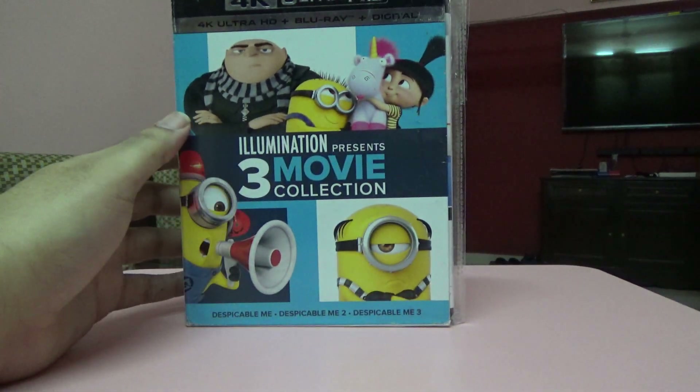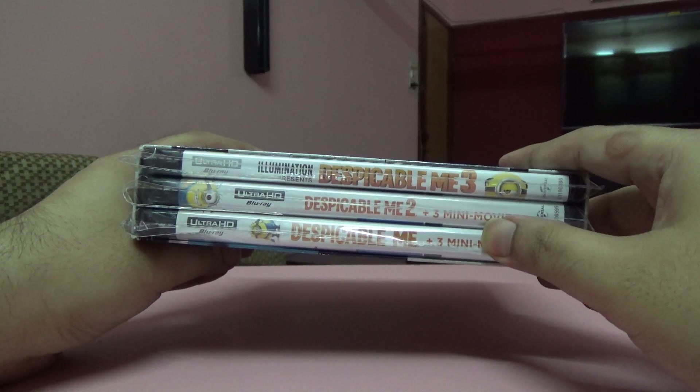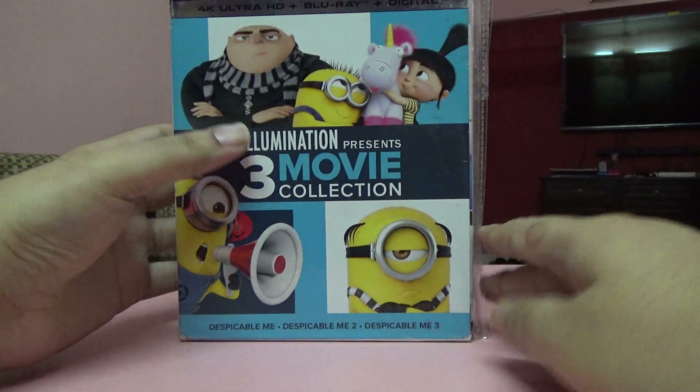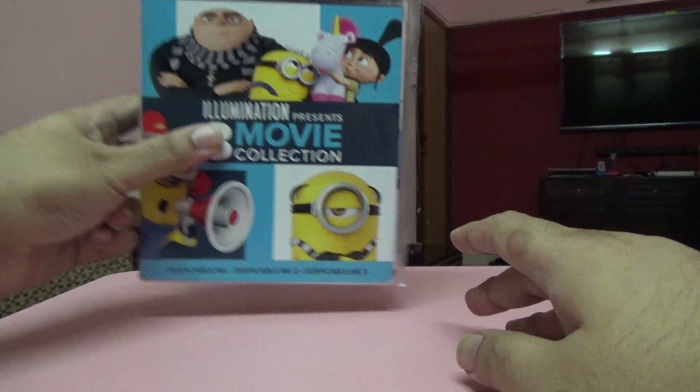Next is Despicable Me — parts one, two, and three — all three movies on Ultra HD 4K and Blu-ray. That was another set I bought, around $35 for the whole set, so I thought I'd go for it.